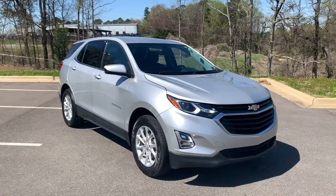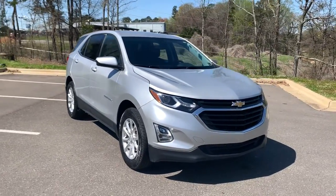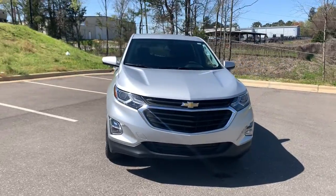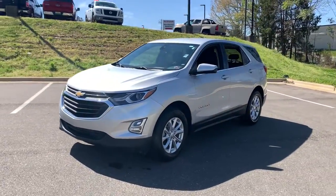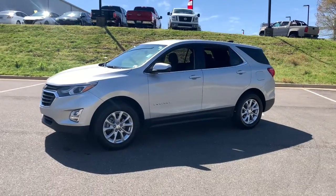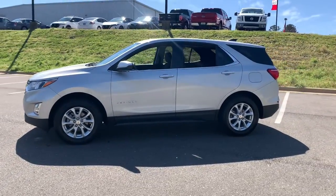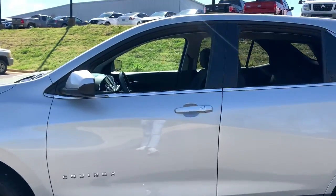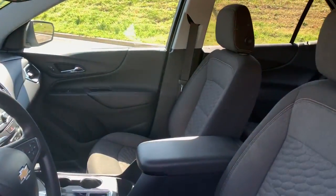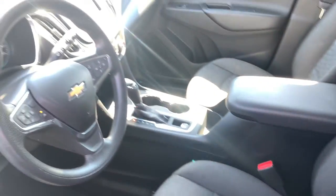Enjoy the view of this 2020 Chevrolet Equinox. This vehicle is an outstanding buy with fewer than 70,000 miles on the odometer. The Equinox delivers advanced safety features, family-friendly passenger comfort, technology that keeps you connected and entertained, ample cargo space, and sculpted styling. These are just some of the great options this vehicle comes with.